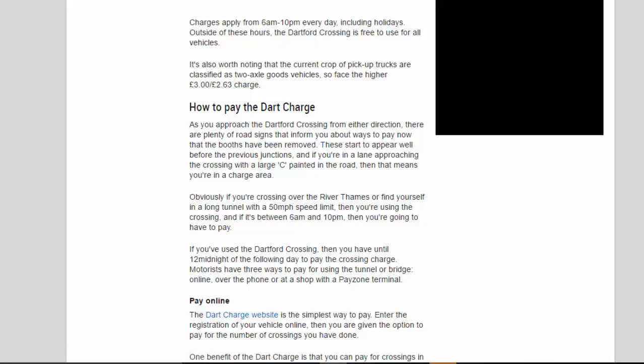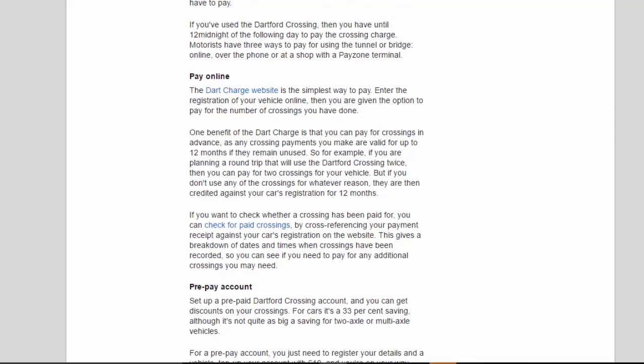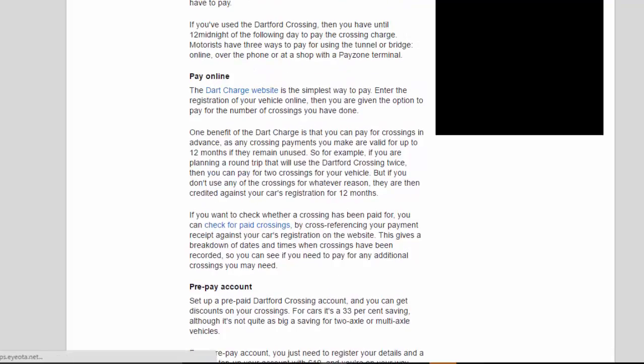Obviously, if you're crossing over the River Thames or find yourself in a long tunnel with a 50mph speed limit, you're using the crossing. If it's between 6am and 10pm, you're going to have to pay. If you've used the Dartford Crossing, you have until midnight of the following day to pay the crossing charge.